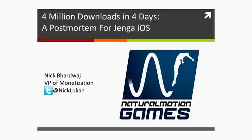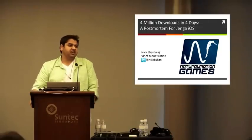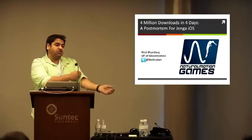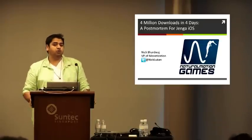Thank you very much. As mentioned, I'm the other half of this session regarding Natural Motion games. Although I won't really be focusing on tech, I'll be talking more about business strategies and, more importantly, looking at a specific case study when it comes to Jenga. The title of this presentation is '4 Million Downloads in 4 Days: A Postmortem for Jenga iOS.' Pretty much at Natural Motion, we've been experimenting with a lot of different types of games when it comes to mobile.